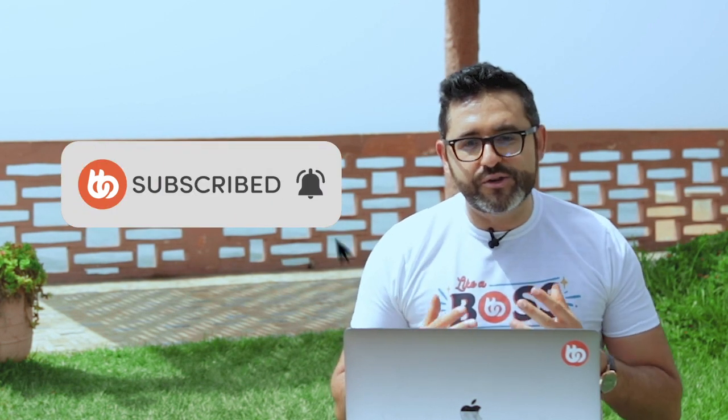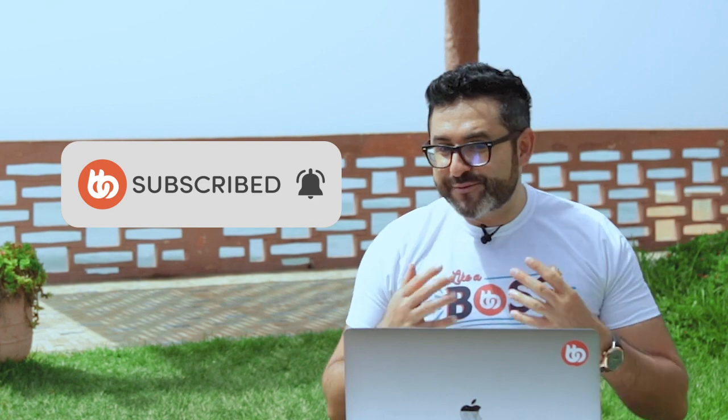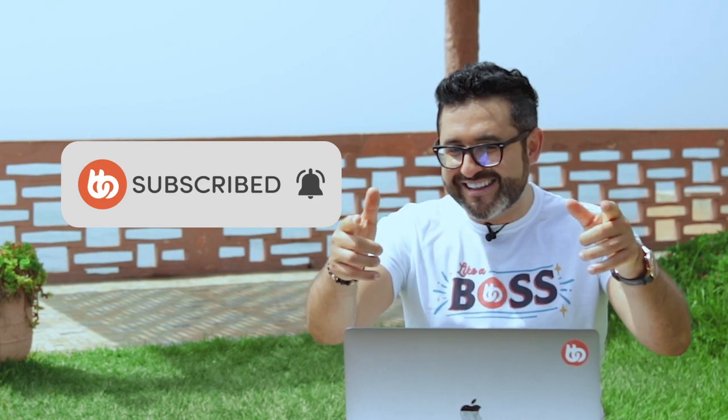Our team is super excited to continue to look for ways to improve, add more features, and make the product the best it can be, allowing you to build your website on a strong foundation that is constantly evolving and improving. So that's it for the BuddyBoss June update. Don't forget to hit the subscribe button and click on the bell icon so you don't miss out on new tutorials, webinars, and BuddyBoss updates we publish. Thanks for watching, and I'll see you guys in the next video.